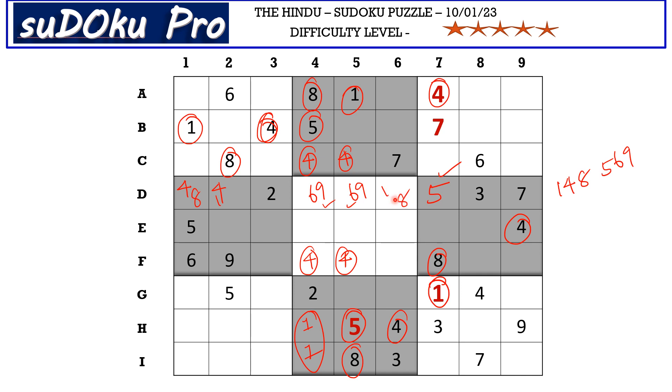This forms the same pattern as F row: in F row we were able to figure out two triplets — three-four-seven and one-two-five. Similarly here in D row we have the segregation of five-six-nine and one-four-eight.